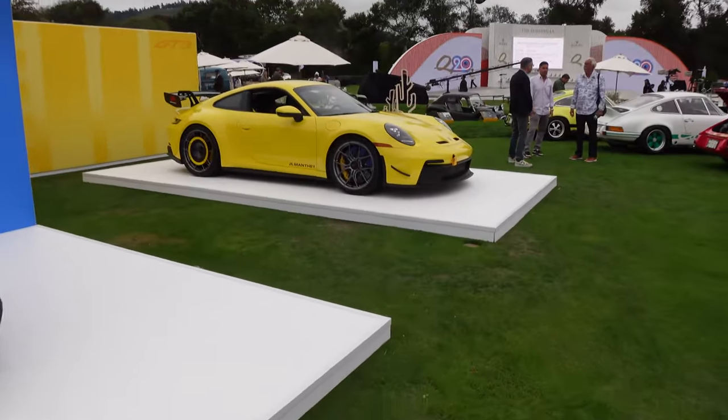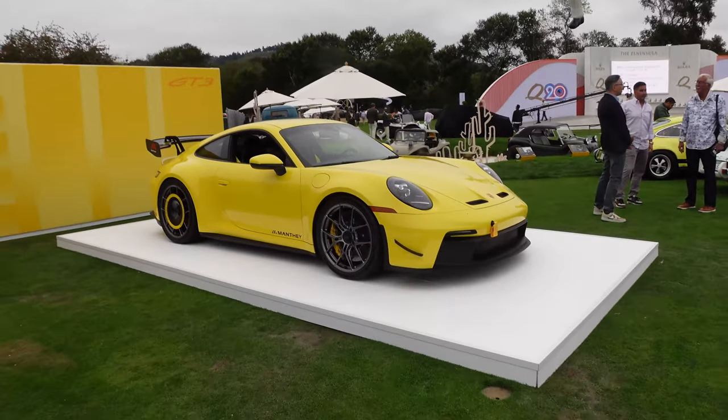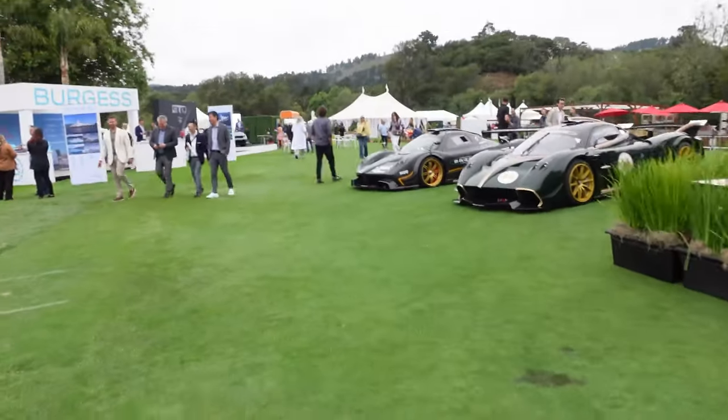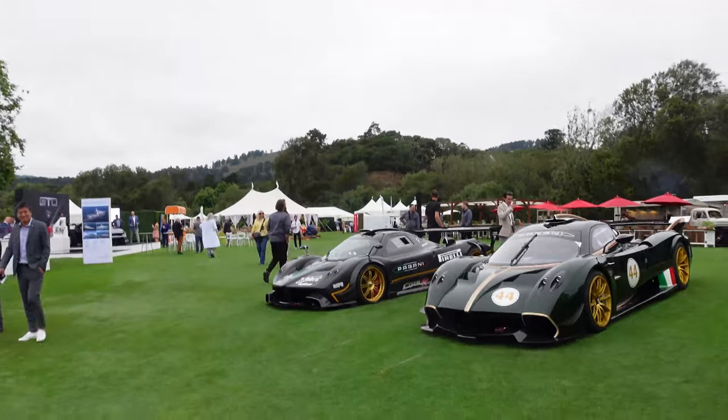Now we approach one of my favorite displays — Pagani. As many of you know, Pagani has been my absolute dream car for many many years. I was just at the factory earlier this year, which was an unbelievable experience. They always have a crazy lineup at the Quail. Right in front of me: the new Utopia, a Huayra R, and a Zonda R.